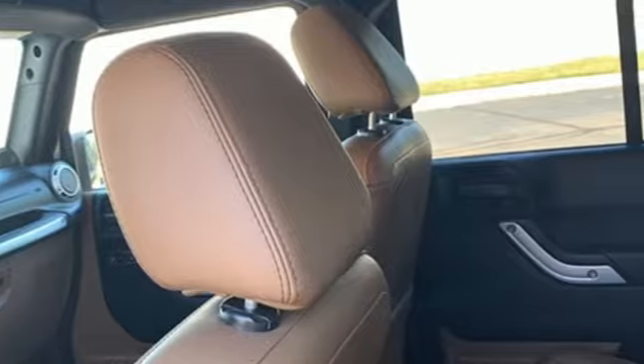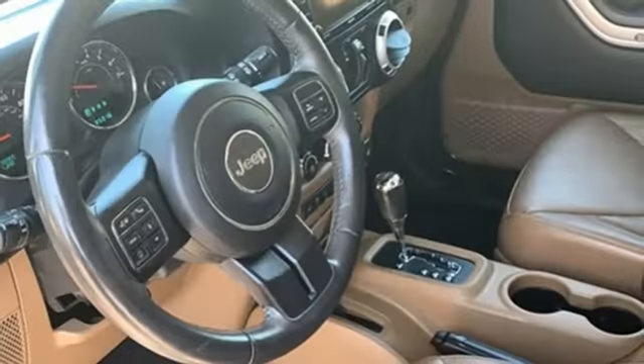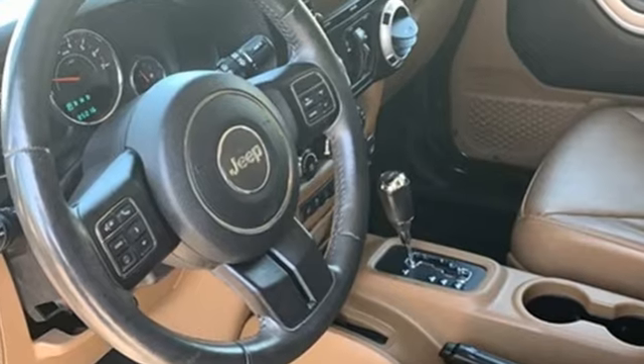Car and Driver calls it frill-free ruggedness for those who want it. The Jeep life fits your life. Experience it for yourself today.